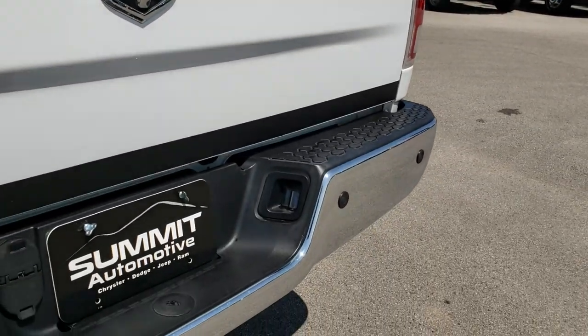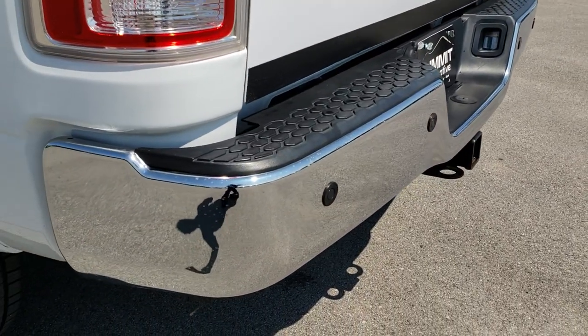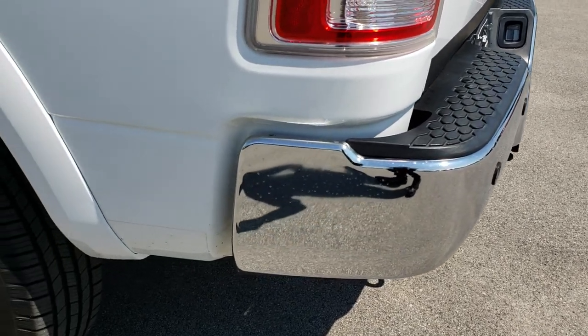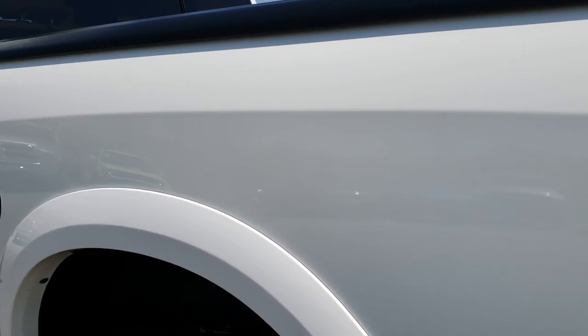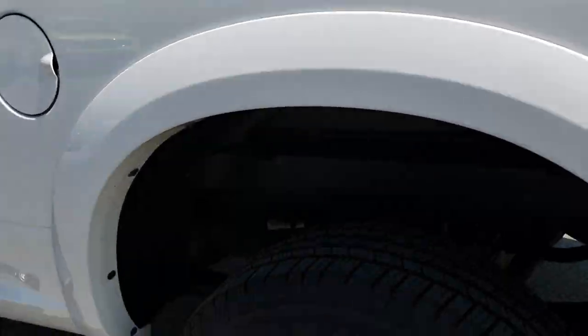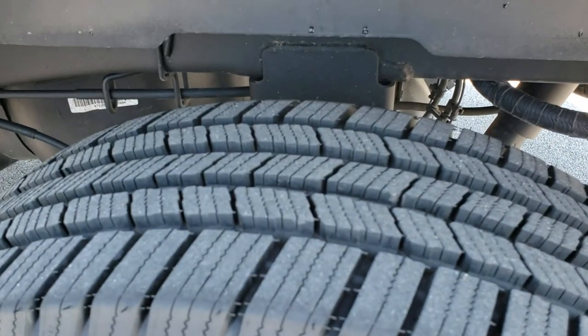The rear bumper is in really nice condition. It has a full towing package which includes a receiver hitch, 4-pin and 7-pin wiring, and backup sensors. As you go down this side of the truck, it's just as clean as the passenger side. For full disclosure, this back rim is in really nice condition and that tire has just as much tread as the rest.